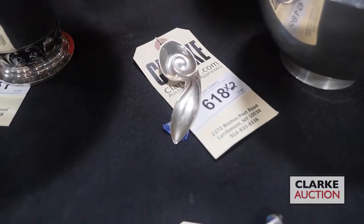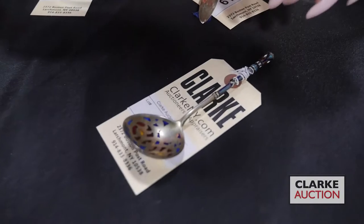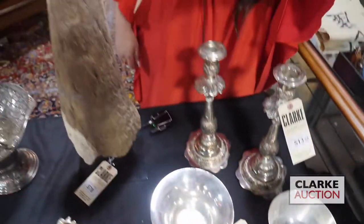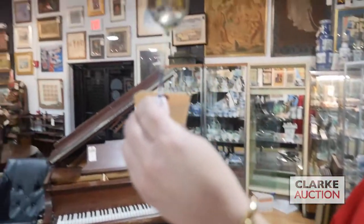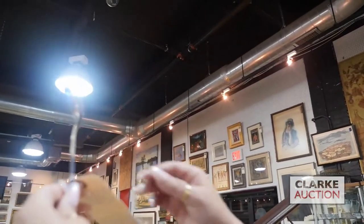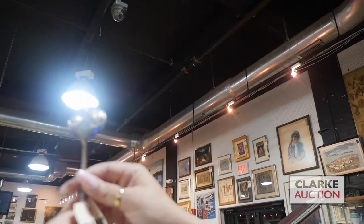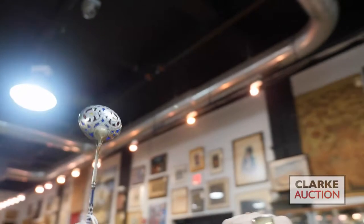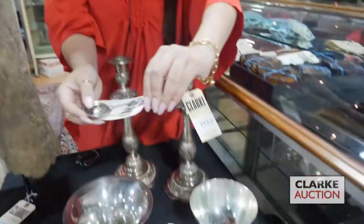Above here we have a Russian silver and plique-à-jour spoon. I'm going to lift this up so you can see how the light interacts with the enamel work, which is really quite beautiful. On the underside there are more detailed designs to the bowl of the spoon — this is antique Russian, 19th century.